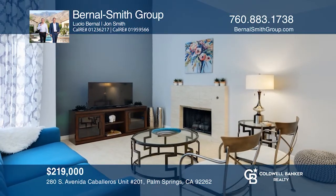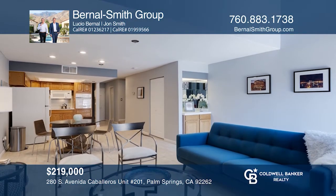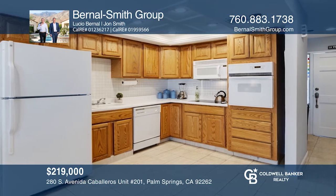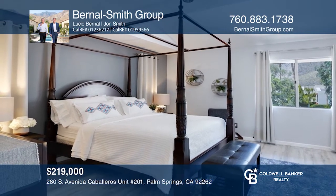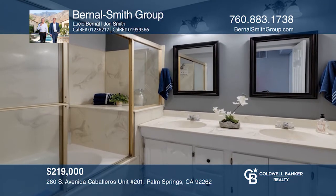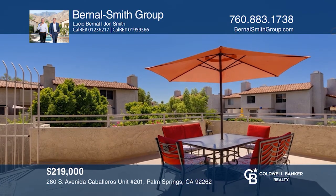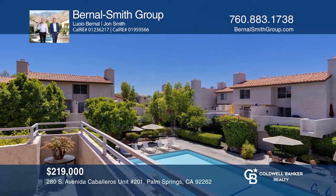This two-level condo is situated near all the amenities the city has to offer. The high ceiling in the living room creates a spacious living area with a marble fireplace, tile floors, and easy access to the patio. The open kitchen is connected and includes a dining area and updated appliances and cabinets. The second level features the owner's suite and a loft area. Make this your weekend getaway, vacation rental, or primary home by calling the Bernal Smith Group.